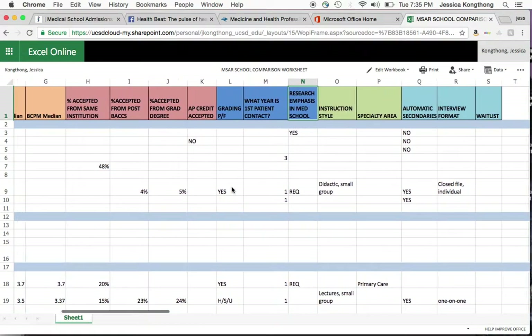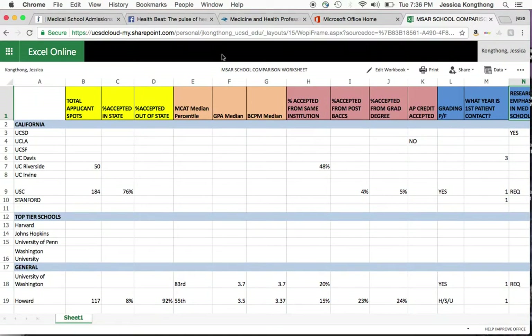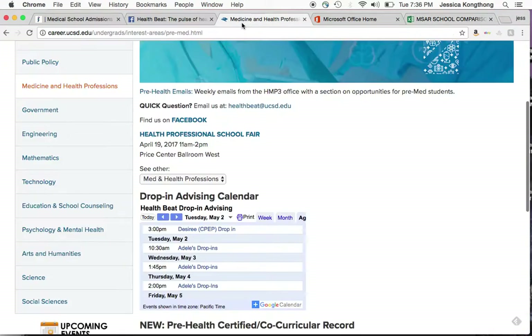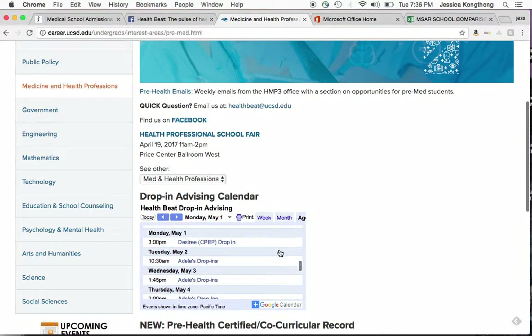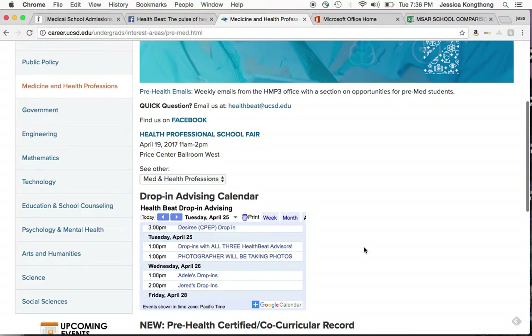You can find this on our website at healthbeat.ucsd.edu under the application section. If you have any questions about this demo or applying this year, please make an appointment. If you're a junior or senior, you have access to Port Triton. If you're still a freshman or sophomore with questions, feel free to come to our drop-in advising hours. Again, that's at healthbeat.ucsd.edu. Thanks and good luck!